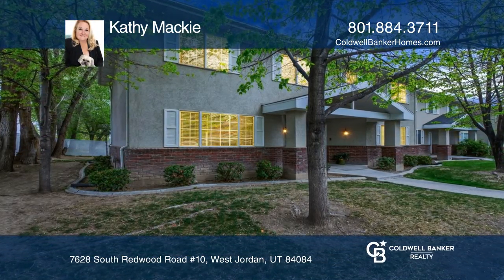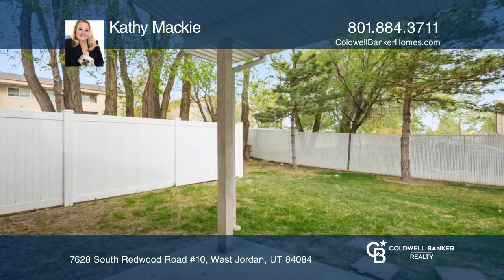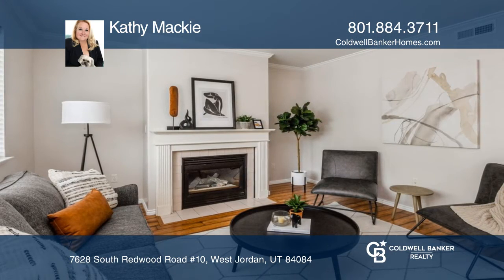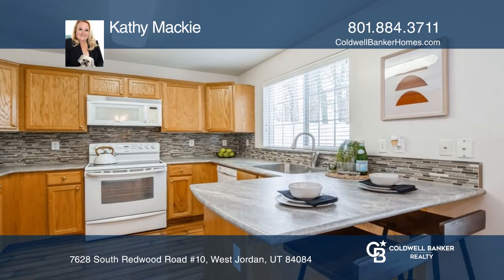This beautifully updated and immaculate townhome is nestled in a secluded, quiet community. This desirable end unit affords three bedrooms and three baths with a lovely landscaped backyard, complete with a covered patio for entertaining and relaxing.